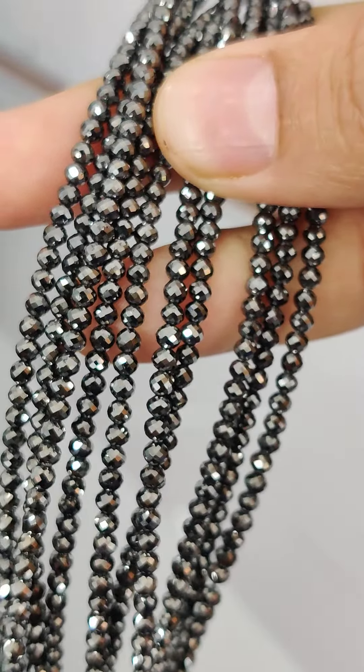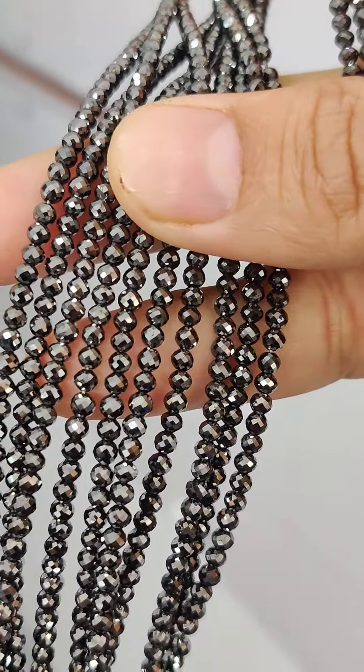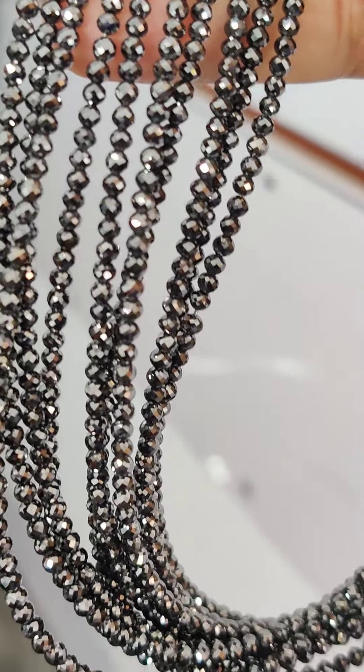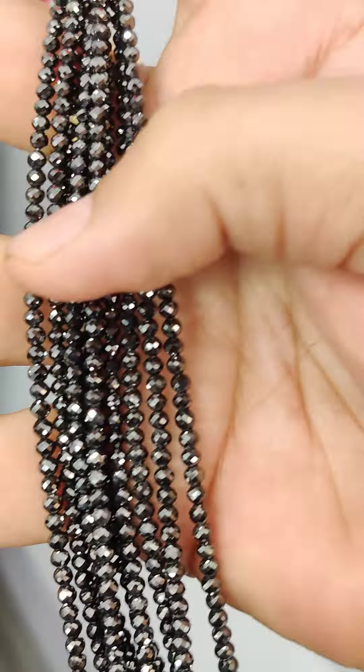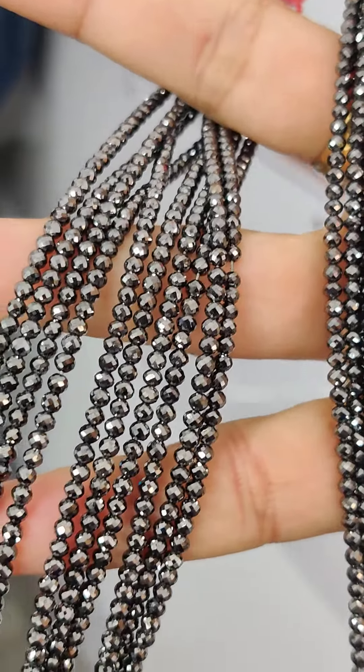There are various qualities available — with less impurities or more impurities, less cavities or more cavities in the diamond, darker shade or lighter shade. So there are a lot of variations. Reach out to me via the description below.